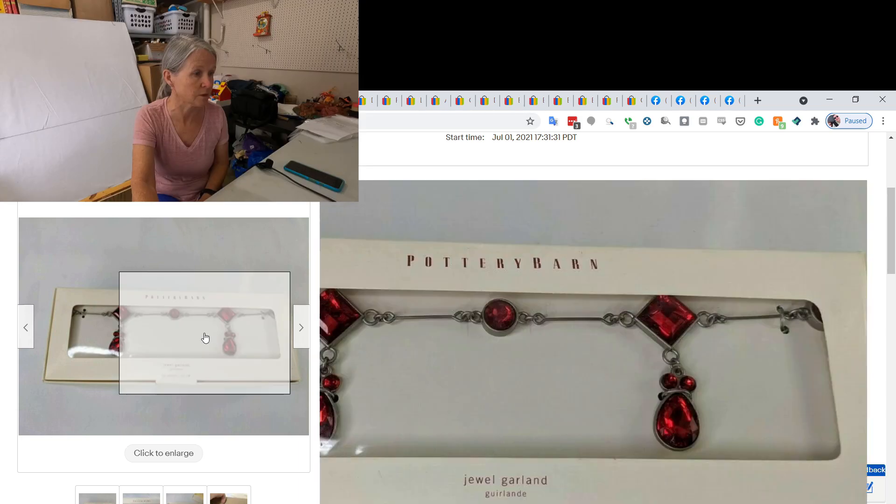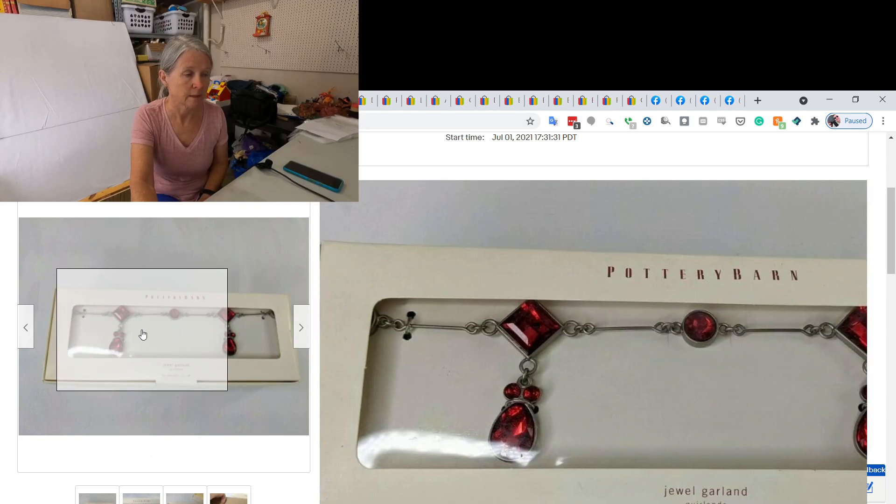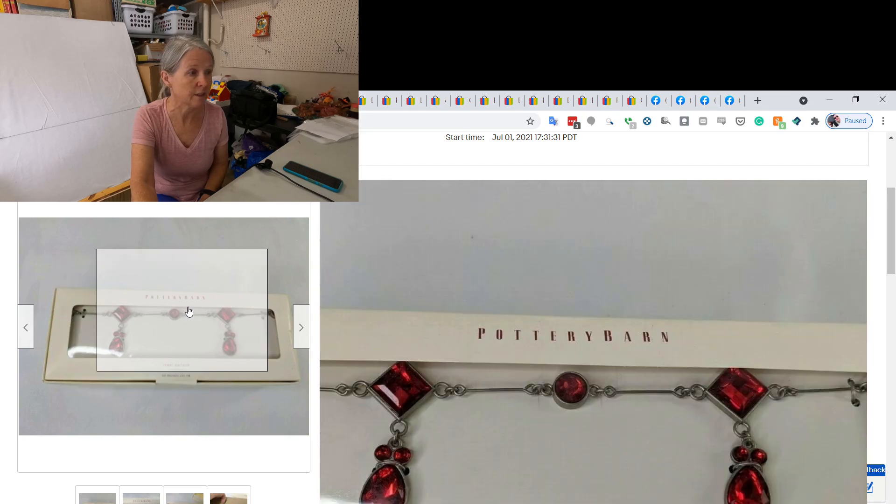All it is is a Christmas garland that looks like red jewels — 60 inches, five feet long. Pottery Barn.